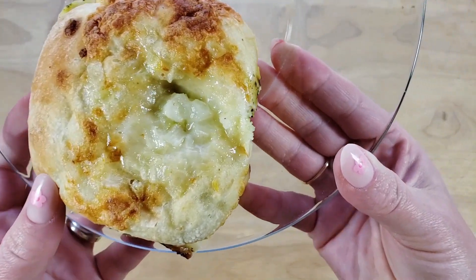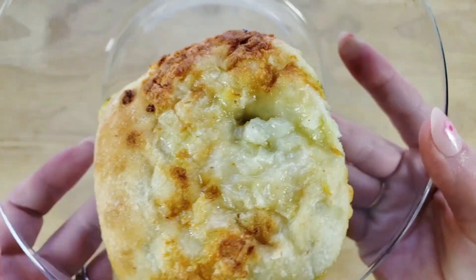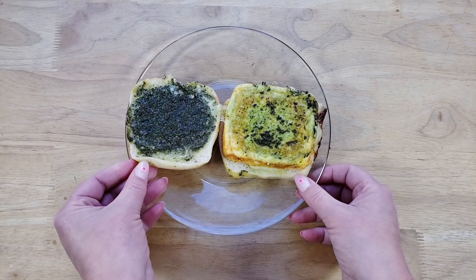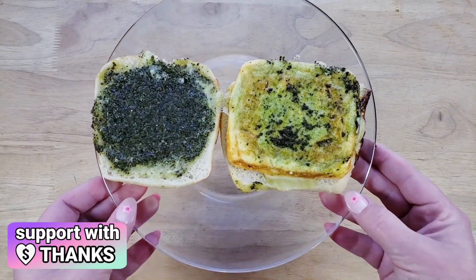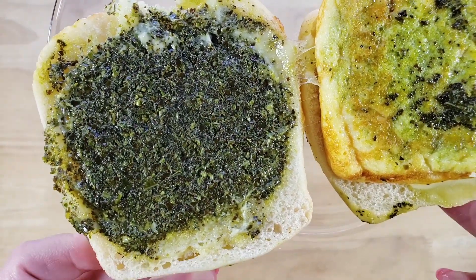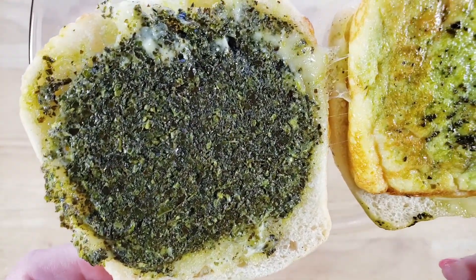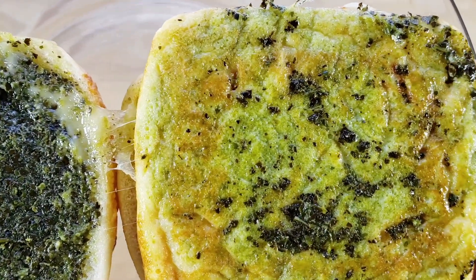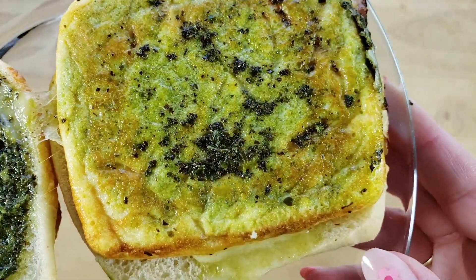It says on here it's vegetarian, so egg is vegetarian, huh? Yes, technically egg is vegetarian — vegetarians just do not eat meat. But they are okay with eating animal byproducts like eggs, butter, milk and things like that. Vegans take it a step further and do not eat the animal byproducts.